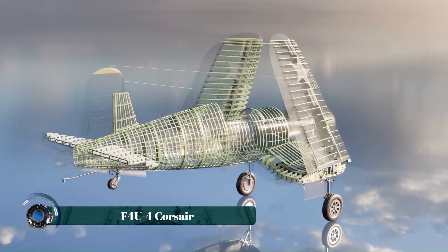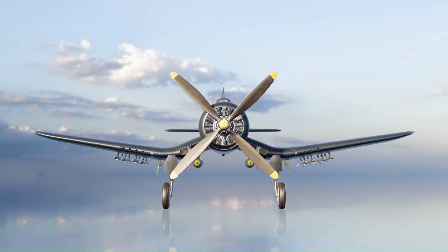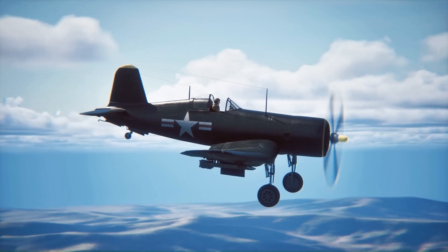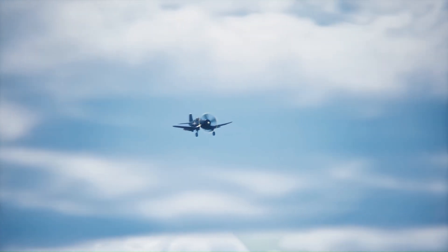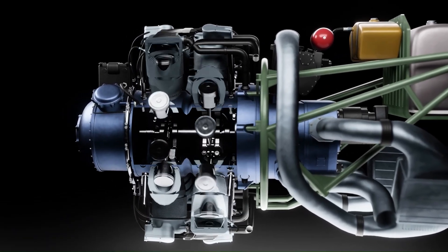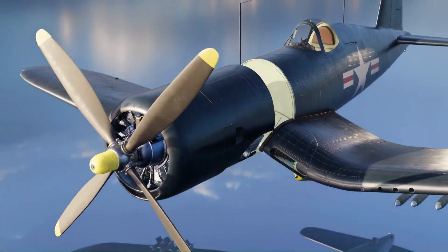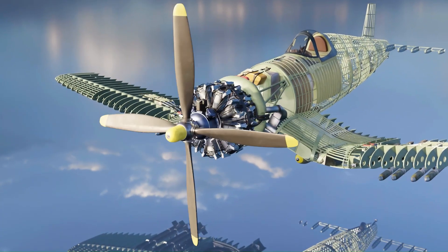The F4U-4 Corsair stands as one of the most iconic fighter aircraft of World War II and the Korean War. Engineered for speed, power, and agility, this warbird featured a powerful Pratt and Whitney R-2800 Double Wasp engine, enabling it to reach speeds over 450 miles per hour. Its distinctive inverted gull wing design gave it a striking appearance.